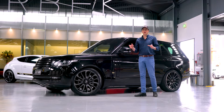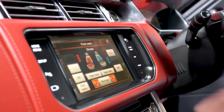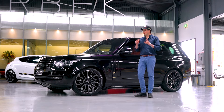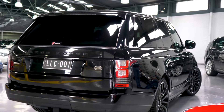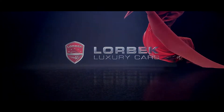The list on this car goes on and on and at just $149,990, this car is an absolute fraction of the new car price. So if you want the ultimate Range Rover with absolutely every single conceivable option, it's a fait accompli that you're going to buy it. So come down to Lorbeck Luxury Cars and get this incredible machine before it runs out the door.